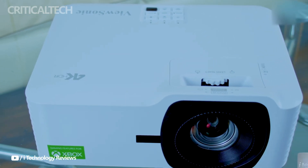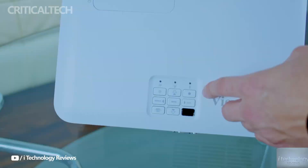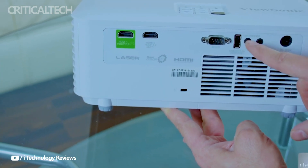Hey everyone. The LX700 4K RGB projector, the newest creation from ViewSonic, is intended to improve home entertainment through cutting-edge technology.